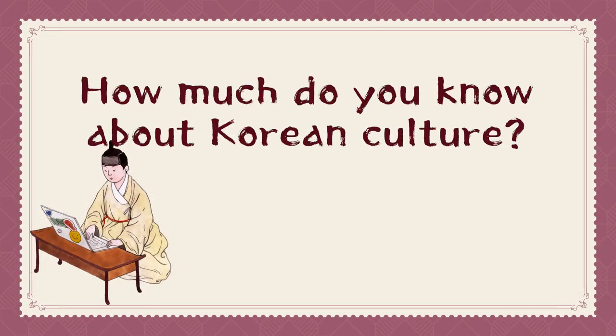How much do you know about Korean culture? In this sixth time, let's talk about tidal flats.